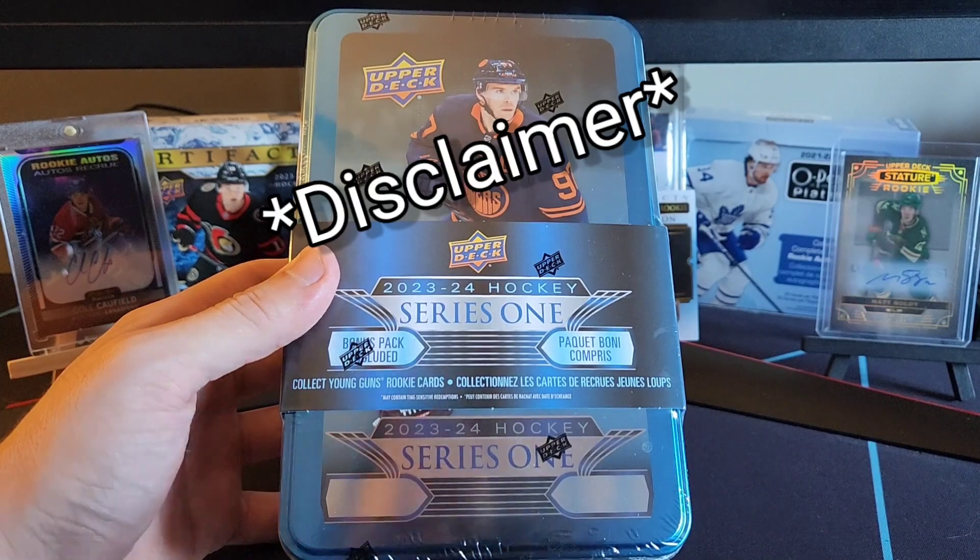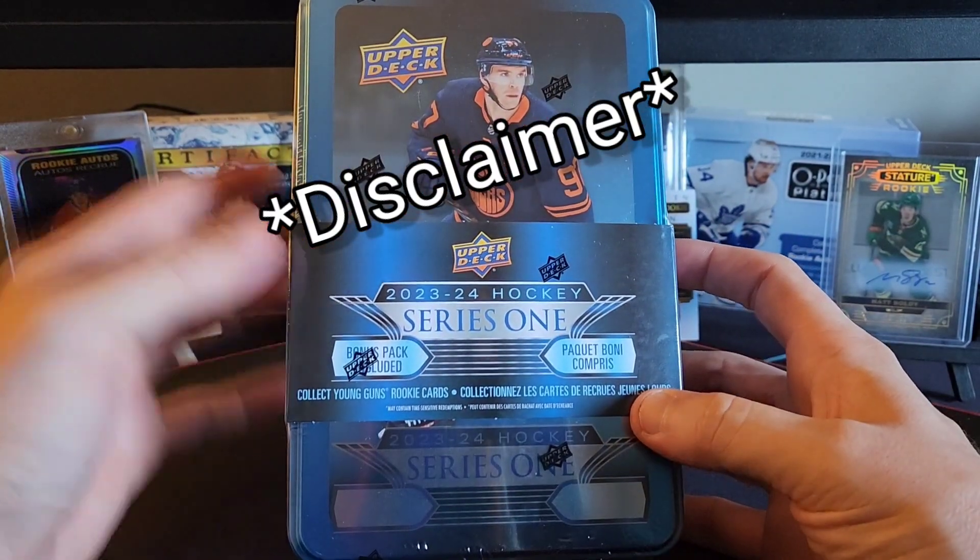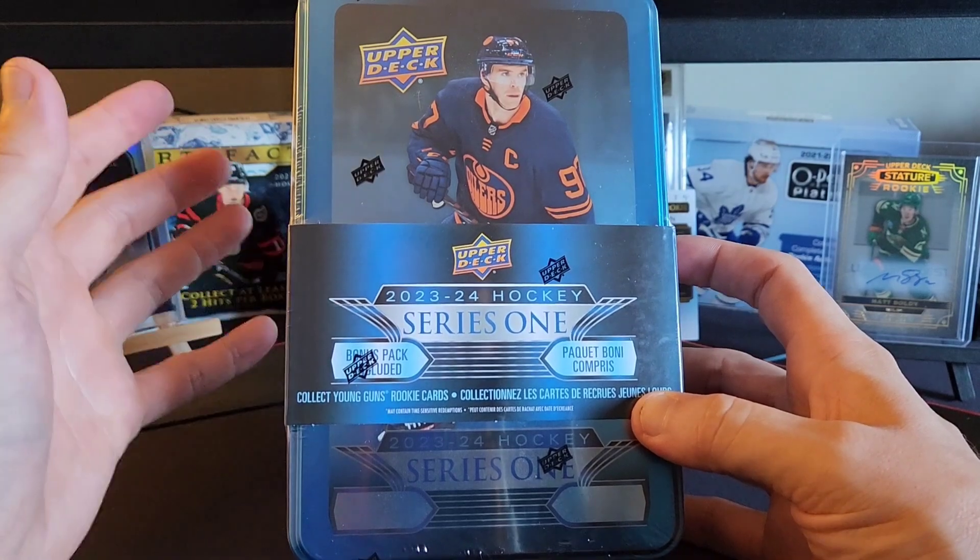YouTube is not responsible for this contest at all. This is a personal giveaway, free to you guys the subscribers, because you guys helped me build this channel.